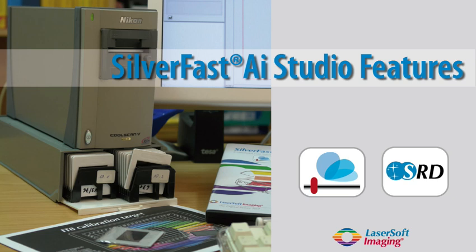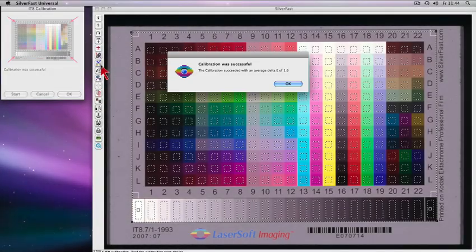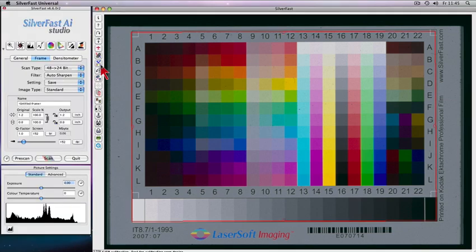Silverfast AI Studio turns your Nikon film scanner into a high-end color reproduction studio. Worldwide unrivaled and fully automatic patented Silverfast IT8 calibration enables precision color capability.